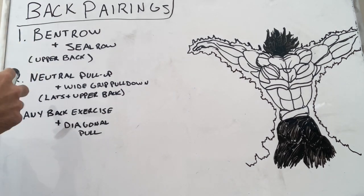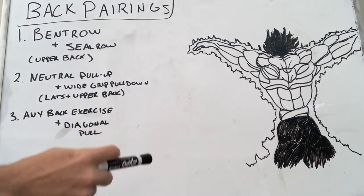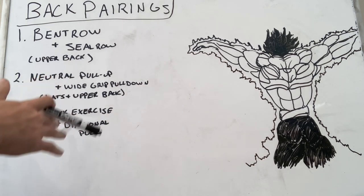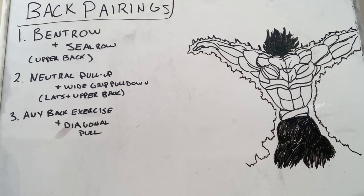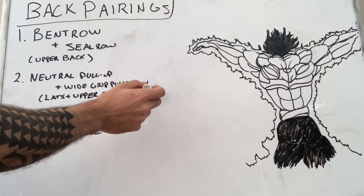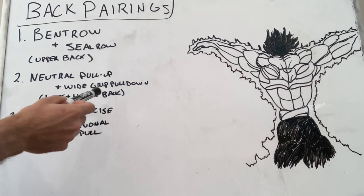With bent-over rows and seal rows, that's an upper-back focused pairing. I really like pre-exhausting the upper back with the bent-over row — which also works your lower back — and then finishing off the upper back with the seal row. The reason you don't just do two bent-over row variations is that your lower back doesn't actually need that much volume to grow optimally for most people. For a lats and upper-back pairing, I like neutral pull-ups as shown in the tutorial, then a wide-grip pulldown or wide-grip pull-up with band assistance in a higher rep range — say five to eight reps on pull-ups and twelve to twenty on the wide-grip pulldown.